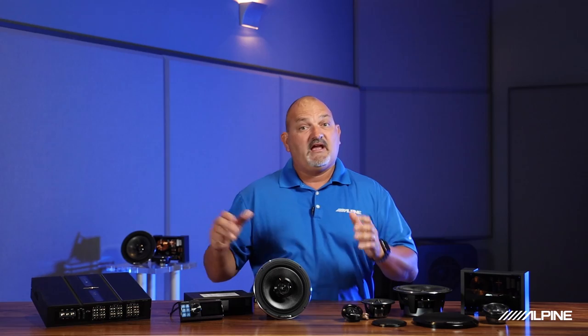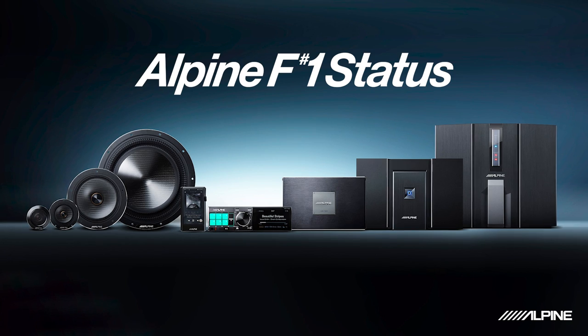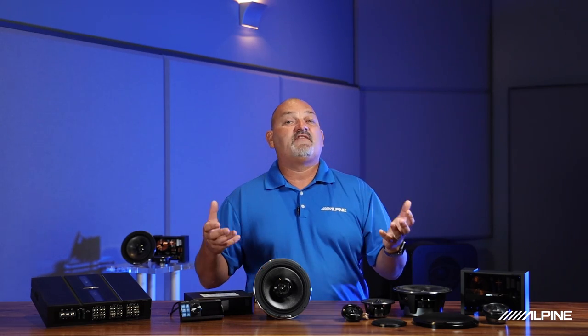When we talk about Alpine Status, I want to make sure there's no confusion between Alpine F No. 1 Status and Alpine Status. Alpine F No. 1 Status is a complete system — it can only be purchased as a complete system, so you can't buy the speakers, media controller, DSP, amps, or subs separately. It's the ultimate in high-resolution playback with capabilities of 384 kHz, 32-bit, and really sets the standard for sound reproduction in a car.